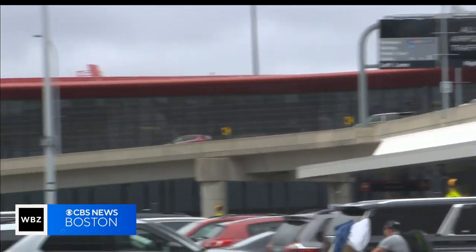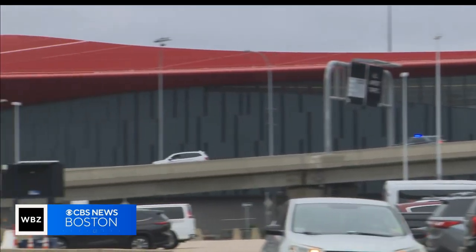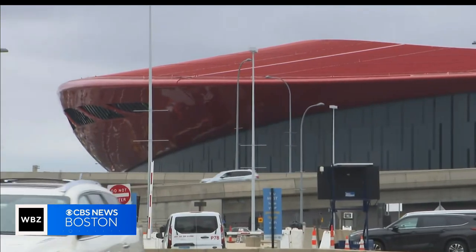A multi-million-dollar expansion of Logan Airport's international terminal just opened quietly, with no formal announcement. The opening of the new building, approved five years ago, is surprising a lot of travelers at Terminal E.